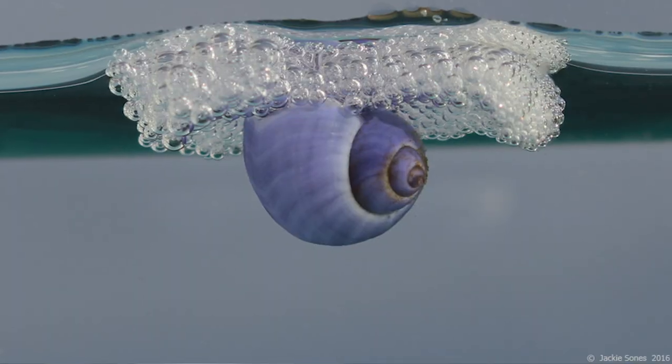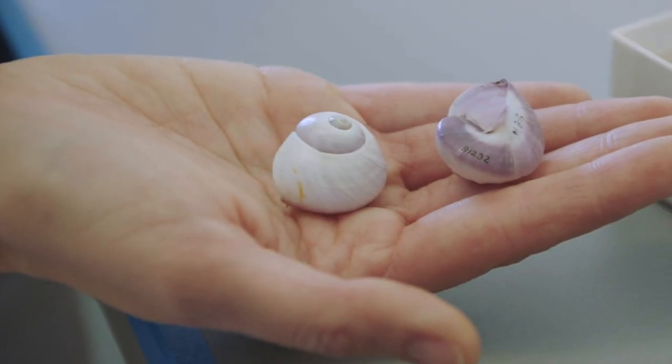Other snails use slime in really unusual ways. My very favorite specimen that we have in the museum is a snail called Janthina janthina, and it's a purple bubble shell.